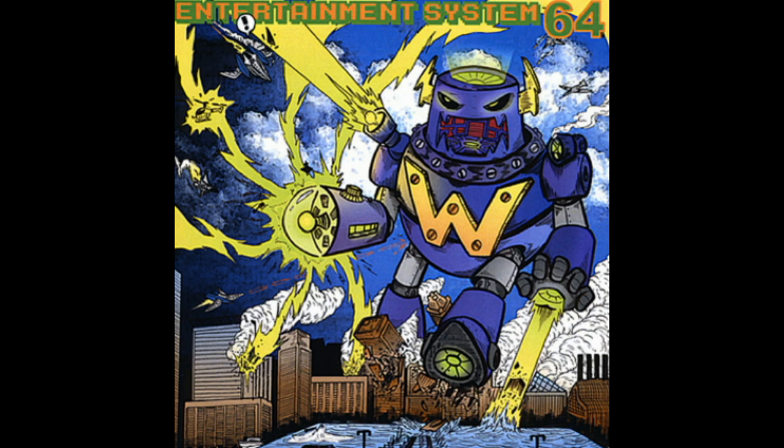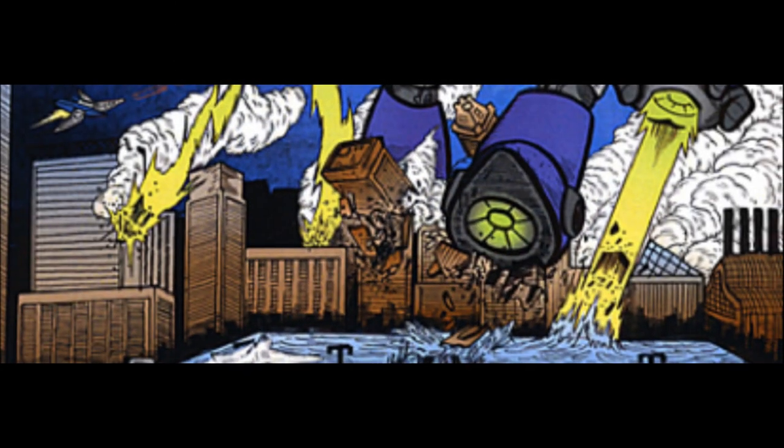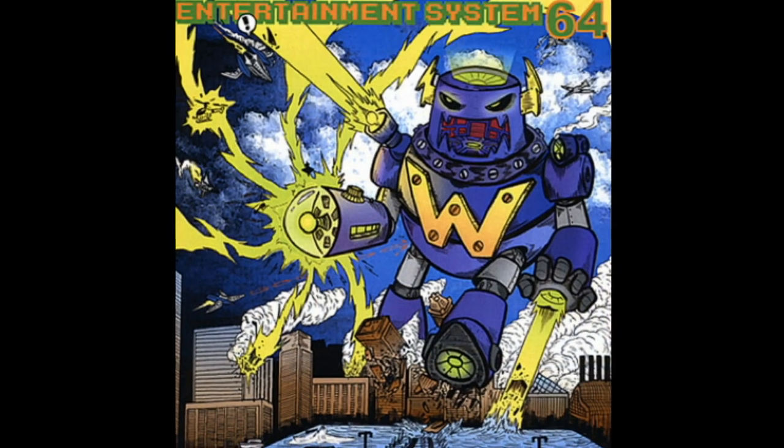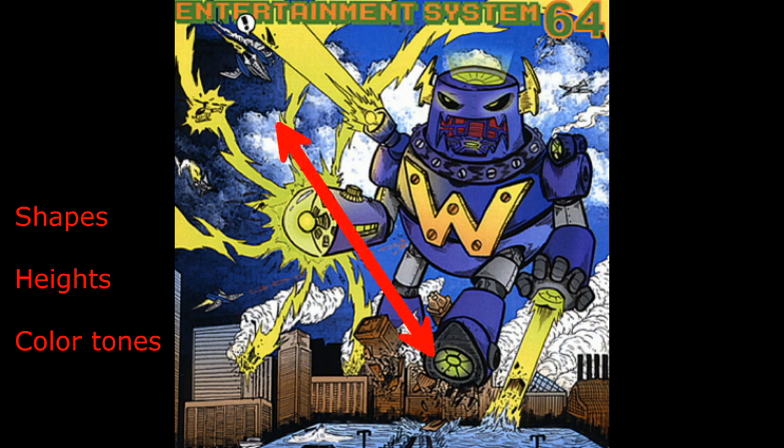Now for the collateral damage. The robot is steadily destroying the city of Corneria, with the worst damage being the building shattering under its feet. Smoke from the damage adds action and direction to the piece, and so do the buildings themselves. They are made from a variety of shapes, heights, and color tones. Notably, the buildings being crushed are among the darkest, which is a good complement when it's not underneath the darkest part of the sky.